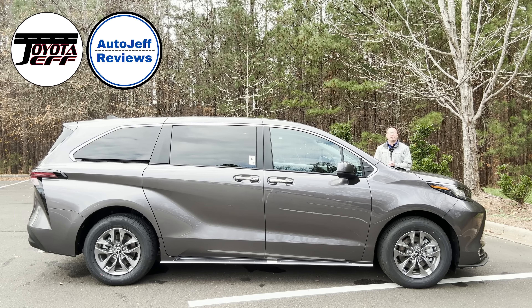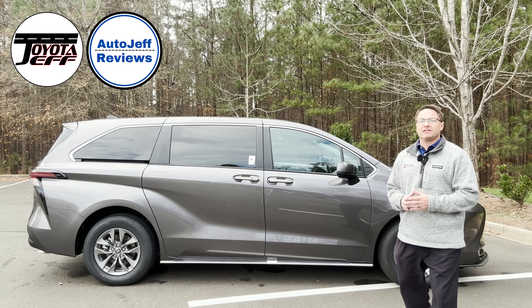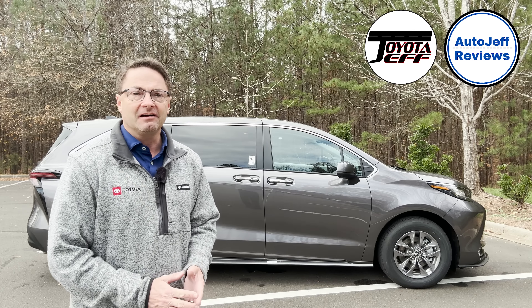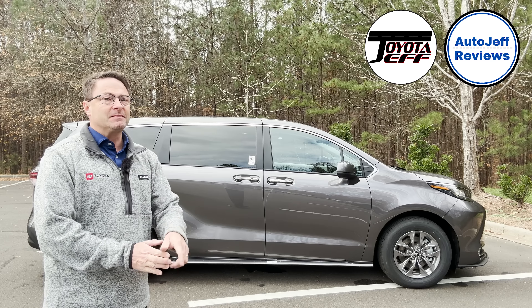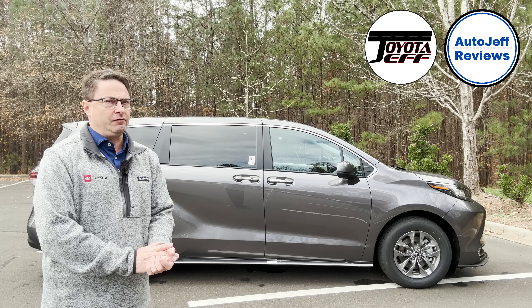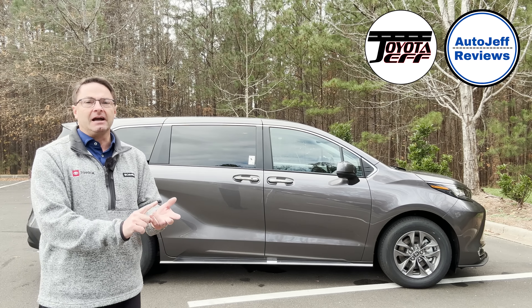Thanks so much for watching. I hope this helps everybody. Hope you learned a little bit about Sienna — it's a great, great vehicle. I hope you've given it a try, have bought one, or will consider it. I really believe in this one and I think you'll find it's an excellent family road trip, commuter, or weekend camping vehicle as well. Leave a comment — you guys are the best. Hit subscribe and join my channel: Toyota Jeff Reviews on Instagram, TikTok, and YouTube. Also Auto Jeff Reviews, my second channel.